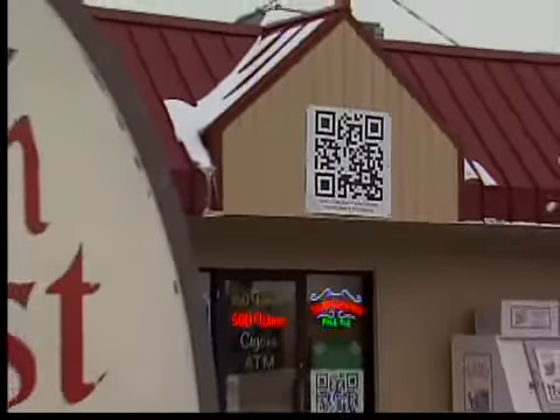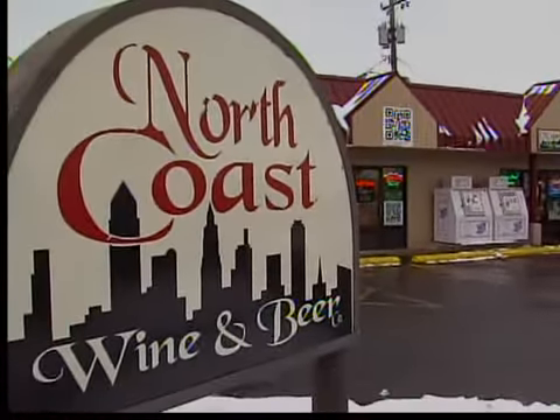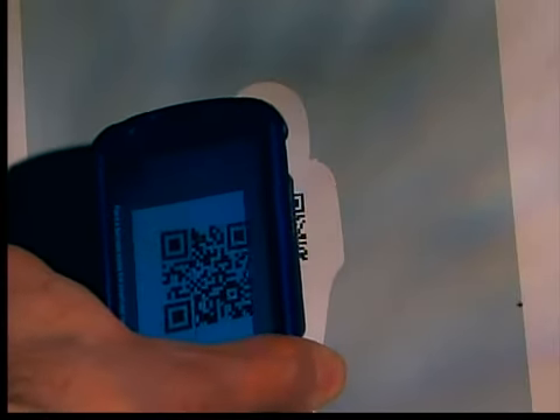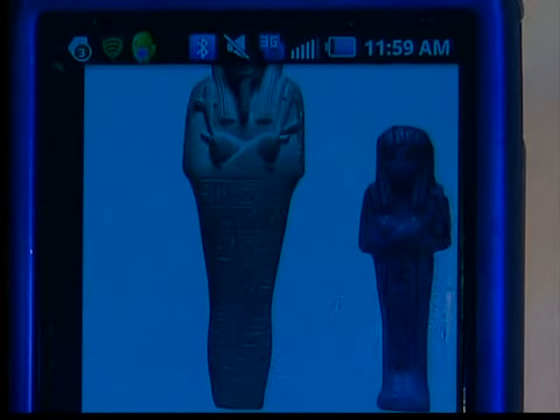Michael Ballas is trying to sell businesses on this new marketing tool. It's a tool companies can use for a variety of reasons. North Coast Wine & Beer uses their QR code to feature monthly specials, and the Cleveland Museum of Art uses QR codes for promotions. When you scan this code, an audio recording tells you more about an art museum exhibit.